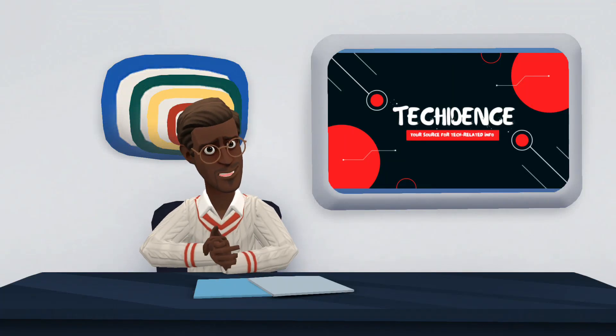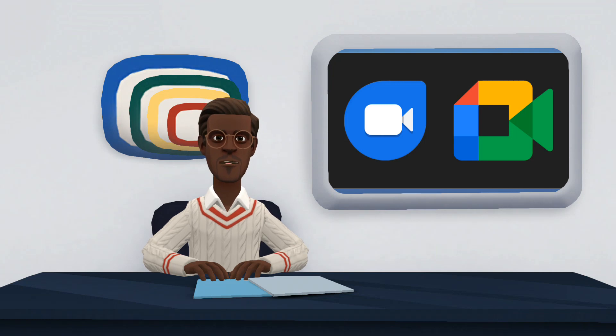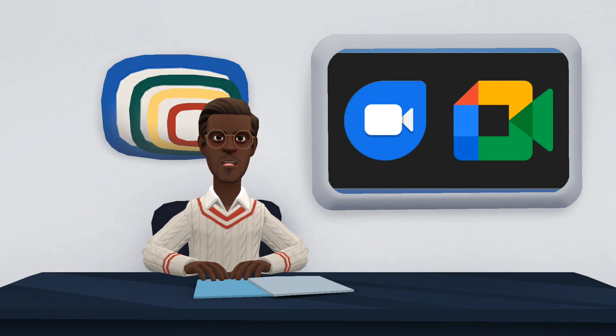Hi there. Welcome to my YouTube channel. In this video, I will be talking about the merging of Google Meet and Google Duo. Google will fully integrate Google Duo with Google Meet by the end of 2022, in a version that brings together all the features available on both platforms in just one app.